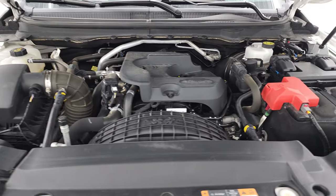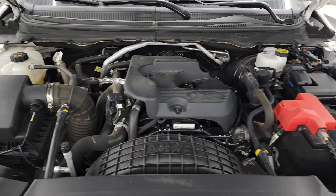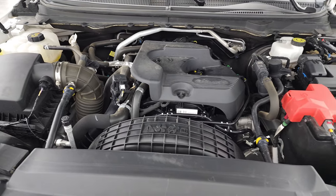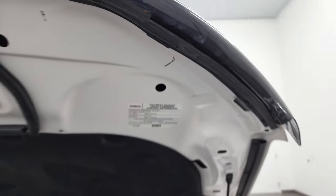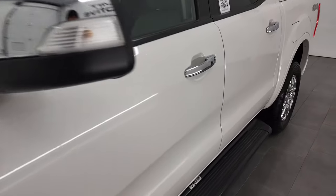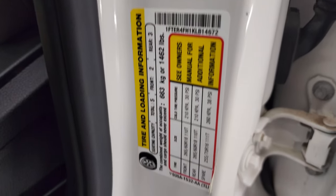Under the hood we have the 2.3-liter EcoBoost dual overhead cam four-cylinder engine. The engine bay is very clean and runs very smooth. This truck has been fully safetied and inspected by our service shop — it has a fresh oil and filter change and all the fluids have been checked and topped off. It is 100% ready to go. There is the emissions sticker. The shocks are doing a nice job holding that hood up. I also wanted to show you the VIN sticker and the tire loading information sticker.